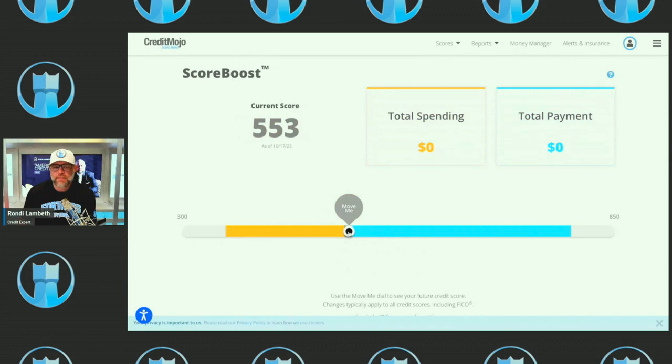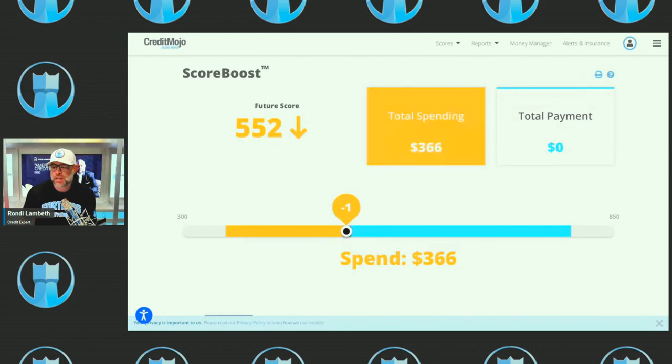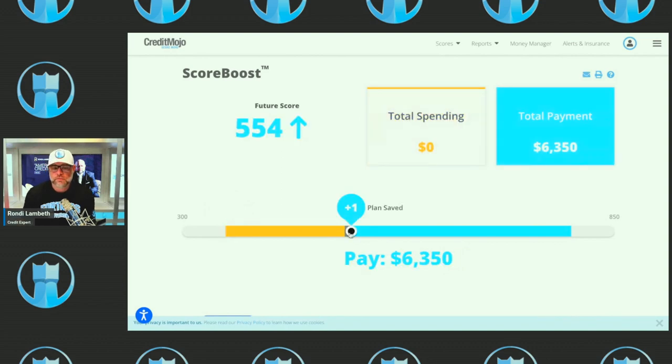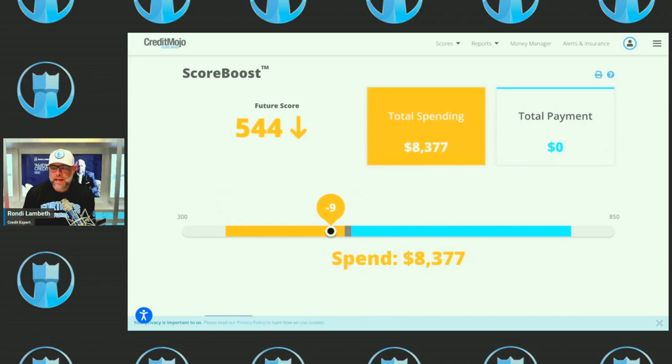See where it says 'Move Me' right here — if this person went and spent more money on their credit cards, say they spent $366, their credit score would go down one point. If they spent $1,300 it goes down more. If they maxed out every single credit card — they have about $95,638 of available credit — and they went all the way to the right, look at that: they'd drop down to 494.